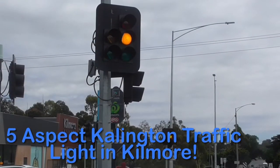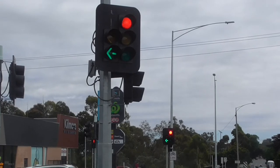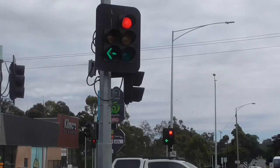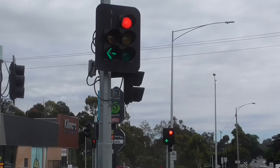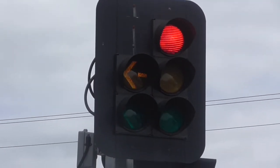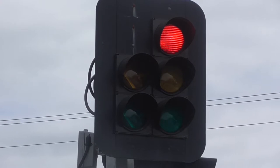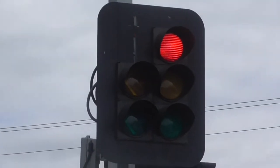Hey guys, I'm back in Kilmore again with these traffic lights in Victoria. These are five-aspect with left turn arrow traffic lights by Carlington — there's two of these on this intersection. Starting off here, as you can see the green arrow is on with the red light, and this is for the left turn lane. A car is conveniently going through the light, and they're actually programmed to let those cars turn and go first.